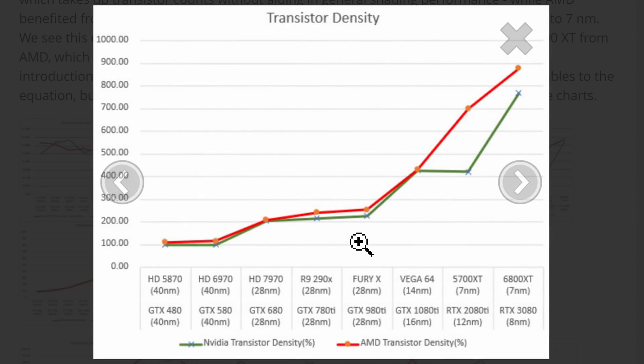Transistor density — got it squared away. NVIDIA — look at that 2080 Ti. Of course, that makes sense: 7 nanometer, 12 nanometer.